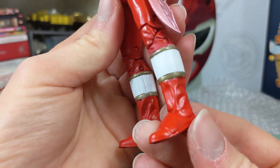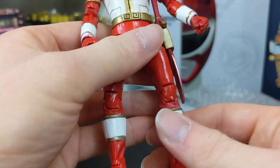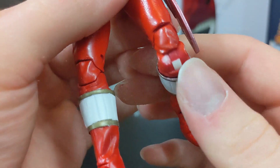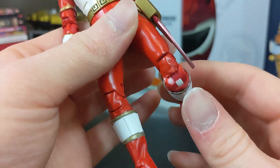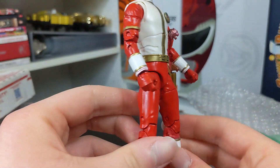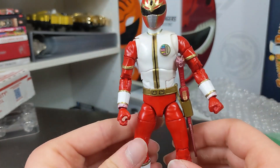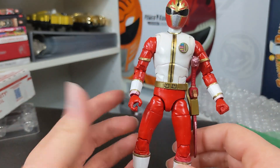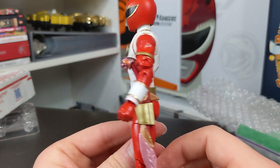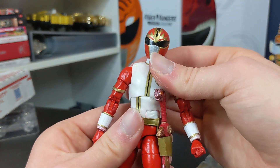I want to be super careful with it. I assume he can still do his full articulation but I don't want to risk anything. I can see he didn't paint on all of the hinges, which is smart because you don't want the paint to chip. I don't see it chipping, which is good. Dairanger is probably a Ranger we are never going to get in the Lightning Collection, so I really appreciate this. Thank you so much Cory. I really like this — it's awesome.